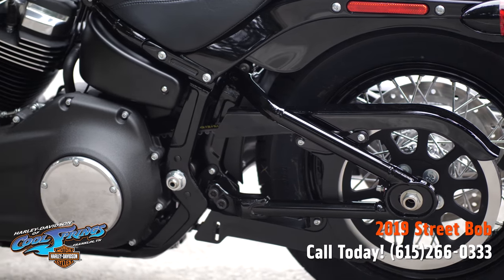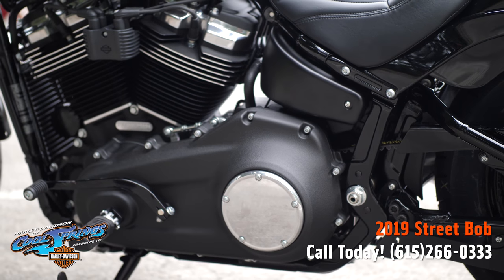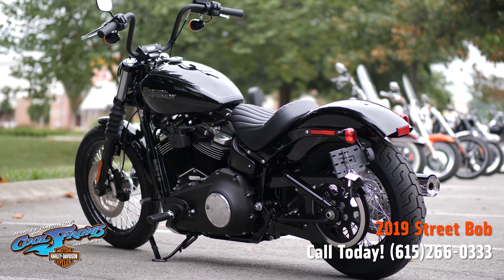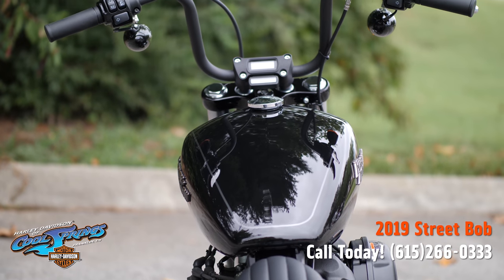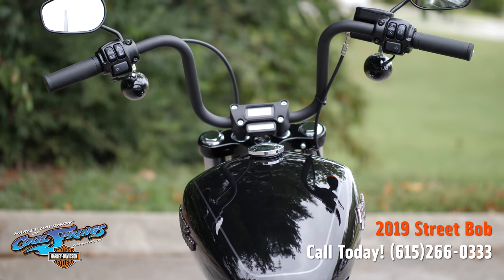Smooth running with a crisp throttle response and a pure soul-satisfying rumble. And, of course, they feature the smooth six-speed transmission. These are high-performance front suspension motorcycles — a sophisticated technology that provides the performance of a racing-style cartridge fork for reduced weight with linear damping characteristics.